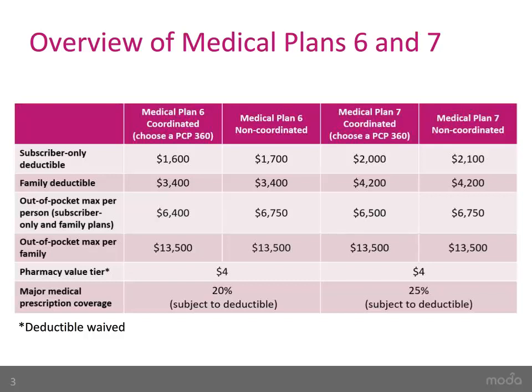The individual out-of-pocket max is $6,400. If you cover yourself and one or more dependents, you and your family will need to meet the $3,400 family deductible first before insurance pays their portion.